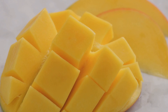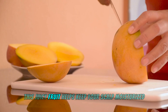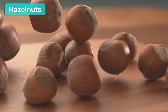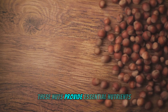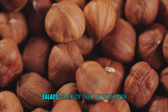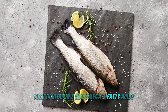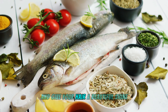Mangoes are not only delicious but also a fantastic source of vitamin E. This juicy fruit helps keep your scalp moisturized and your hair shiny — enjoy it fresh, in smoothies, or as part of a tropical fruit salad. Hazelnuts are another tasty snack rich in vitamin E that strengthens your hair and promotes a healthy scalp — add them to trail mix, salads, or enjoy on their own. For seafood lovers, trout is a great option rich in vitamin E and omega-3 fatty acids that nourish your scalp, promote hair growth, and give your hair a beautiful shine.